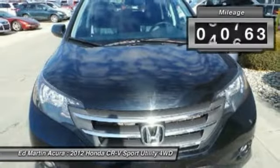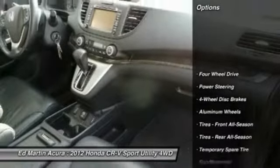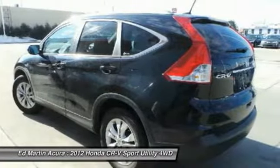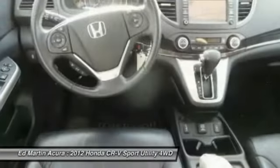This vehicle has less than 55,000 miles. Here are some of this vehicle's great options: steering wheel audio controls, power steering, adjustable steering wheel, floor mats, cruise control, keyless entry, four-wheel drive, four-wheel disc brakes, aluminum wheels, and climate control.